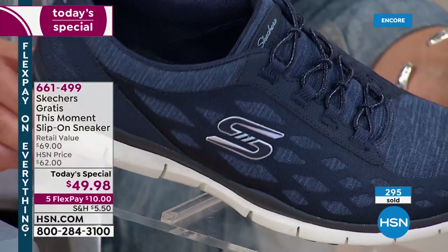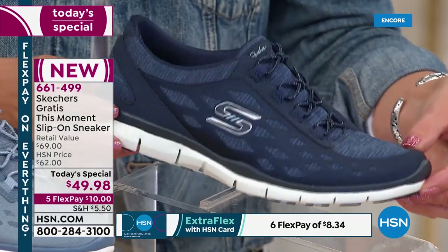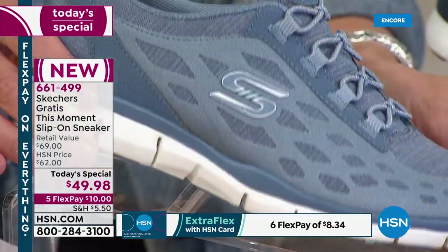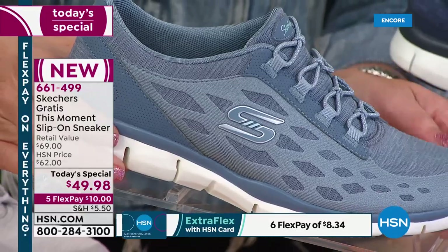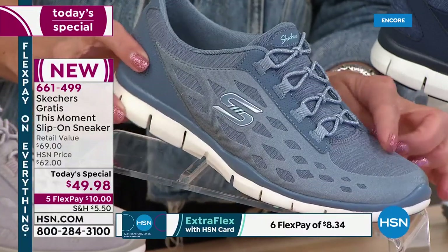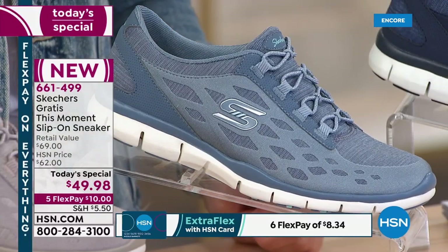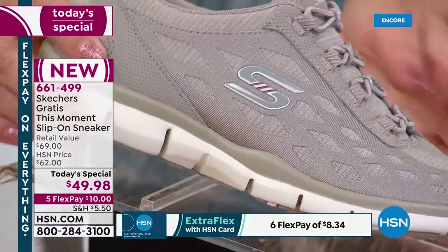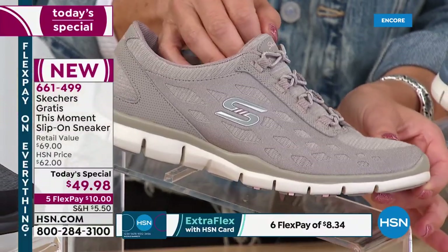Here's the navy — this is an HSN exclusive, not available anywhere in stores yet. You're the first to see it. The navy is our second most popular color tonight. I'm wearing the navy and I highly recommend it. I love the slate too — the popularity of all the chambray, lighter colored denim. If you wear a lot of pastels or just want something cute and fun. And then we have the taupe — a pretty, lighter neutral. You could really wear this with brighter or darker colors and just have that subtle pop of a neutral. It would be so elongating on the leg.